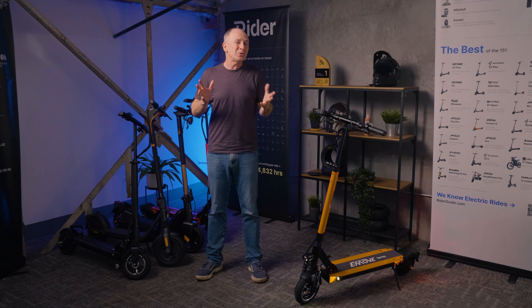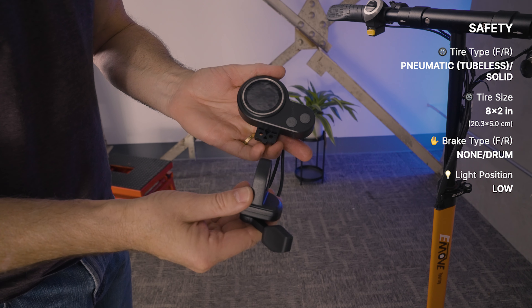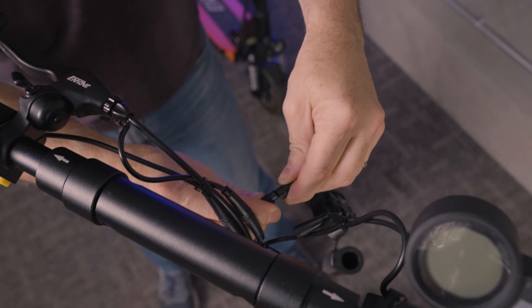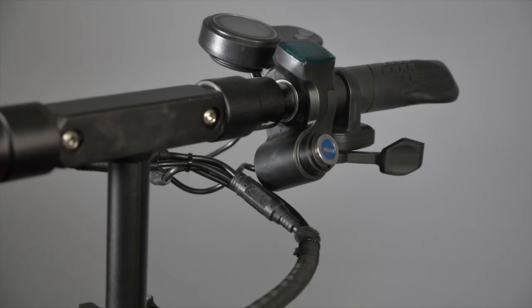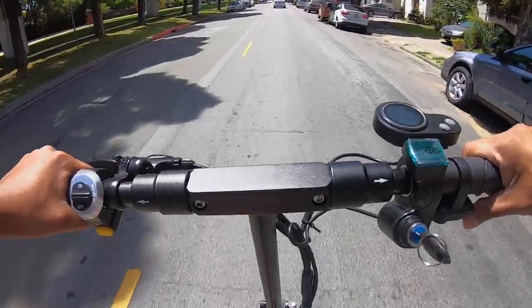The Touring comes standard with a trigger throttle, but there are also two optional throttles: a motorcycle-style twist throttle with a matching left-hand grip, and a thumb throttle similar to the one used on the NAMI scooters. All of them are plug and play, easy to swap, or you can order the thumb throttle pre-installed. Both optional throttles come with a QSS4-type display, and all three throttles have a USB port that successfully charged my phone.